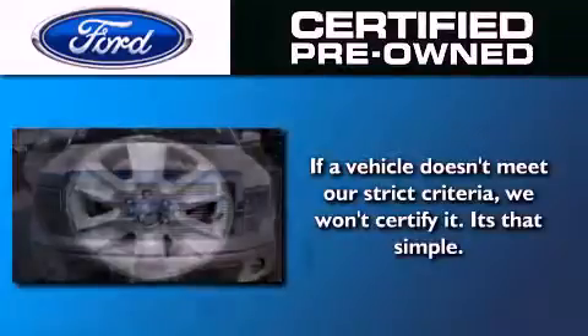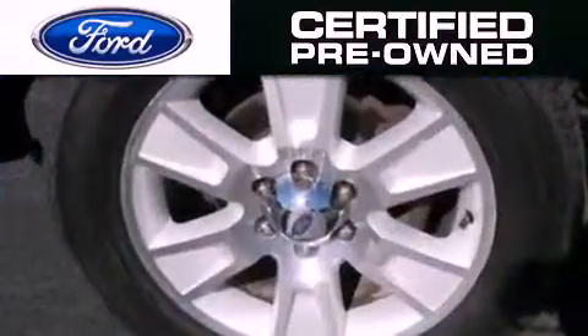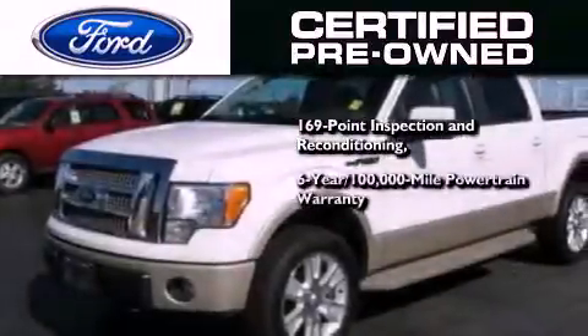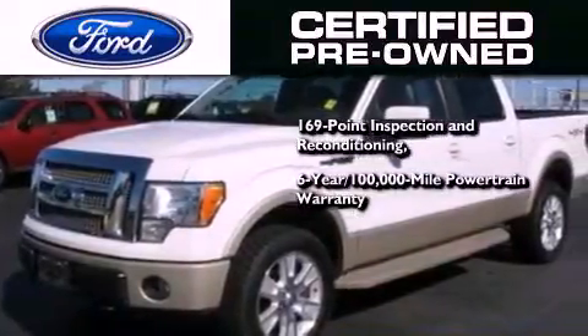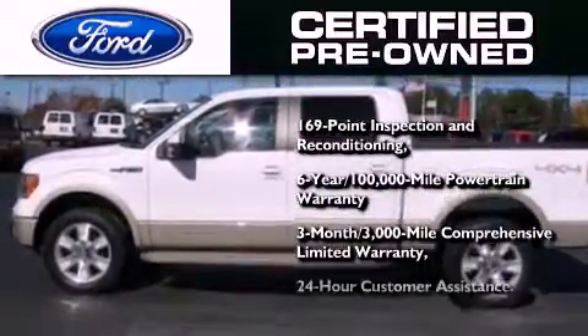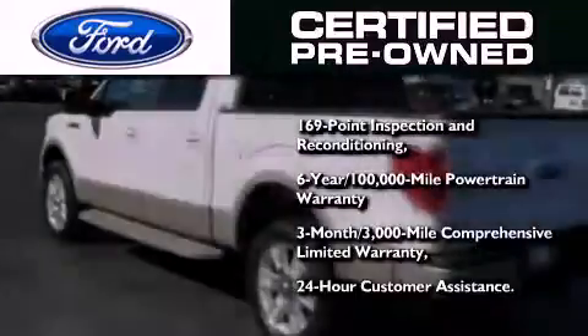The Ford pre-owned certification includes a 169-point inspection and reconditioning process, a 6-year 100,000-mile powertrain limited warranty, a 3-month 3,000-mile comprehensive limited warranty, plus Ford Motor Company's 24-hour roadside assistance program.